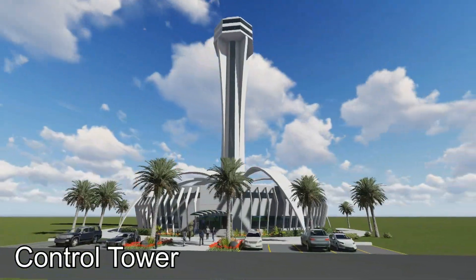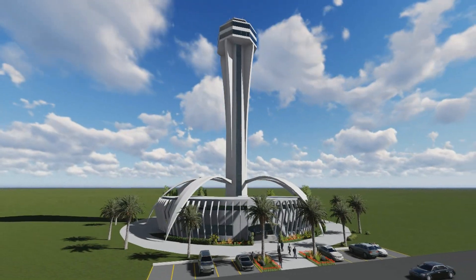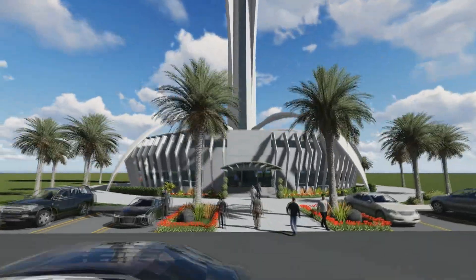The Control Tower is a glass-enclosed elevated structure used for the visual observation and control of air and ground traffic at an airport.